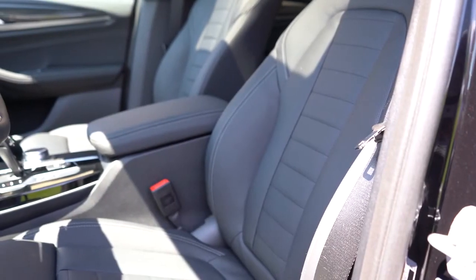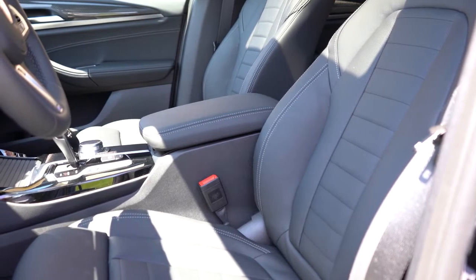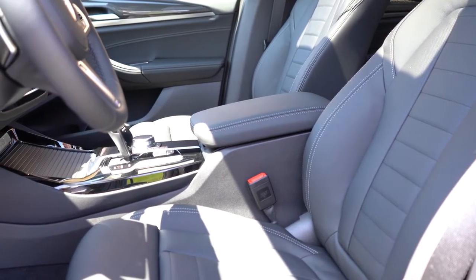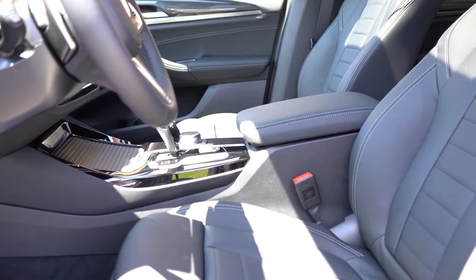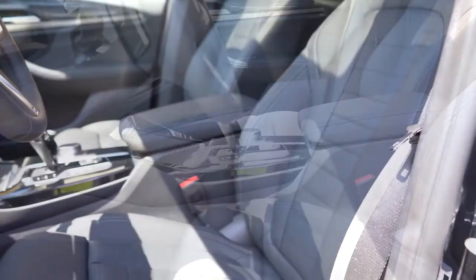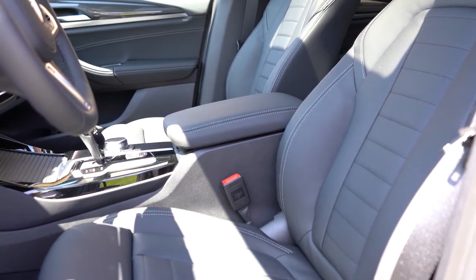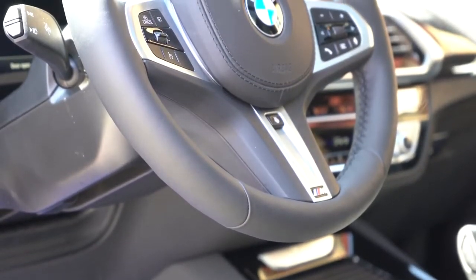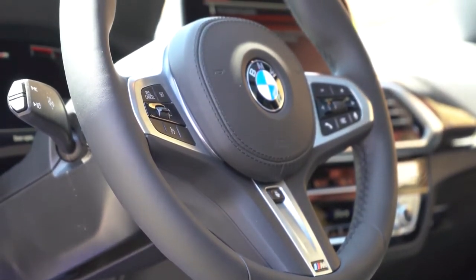Up front, 10-way power-adjustable seats come standard with two-way power side bolsters and memory settings for two drivers. Standard finish is SensaTec upholstery, with leather seating available for $1,450 in plenty of color options. Heated front seats come with the Premium package. Ventilated front seats are a $350 standalone option — we have that today. Lumbar support comes with the Convenience, Premium, or Executive packages. Seating is very comfortable — I could see myself on long road trips in the X3.